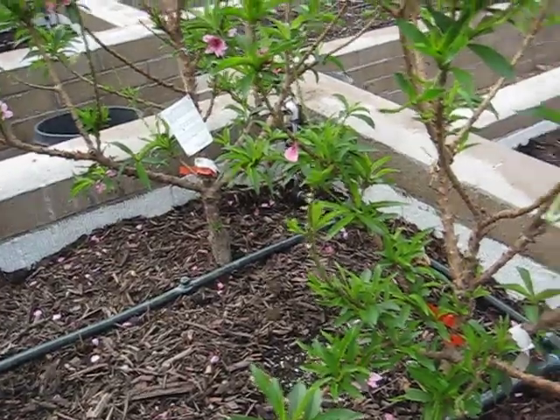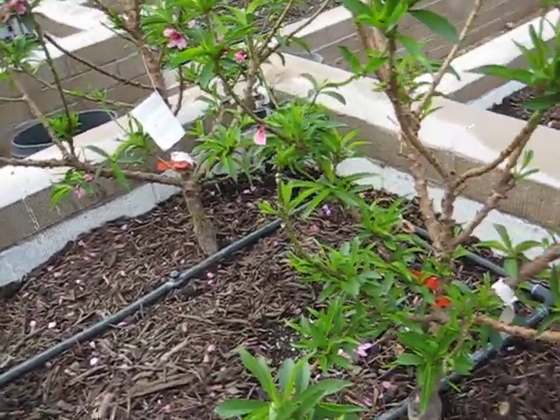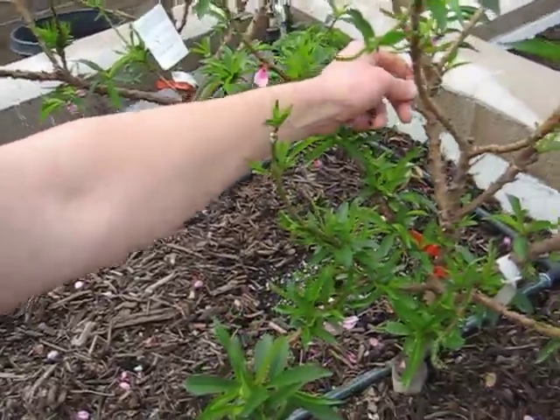Because I've had success growing it, I'll go ahead and endorse where I bought it, which is Baker Nursery. The plants are very cheap, they're like 20 bucks. So go pay them a visit if you are so obliged.